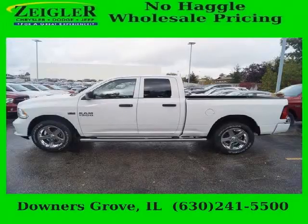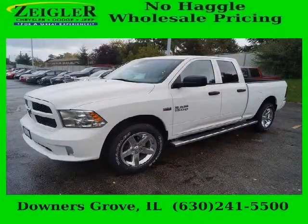Do you want to stretch your purchasing power? Well, take a look at this outstanding 2014 Dodge Ram 1500. This Ram 1500 would look so much better with you behind the wheel instead of sitting on our lot.